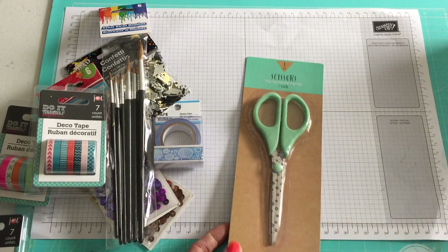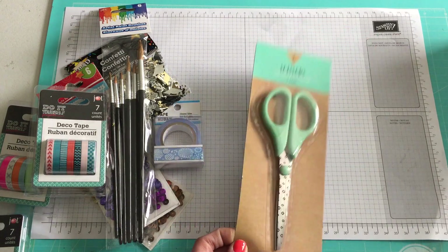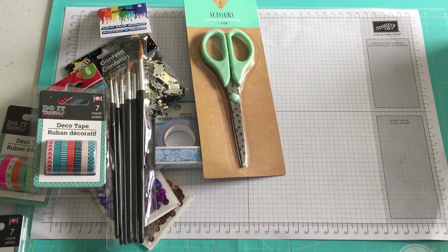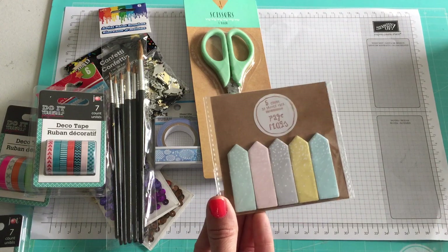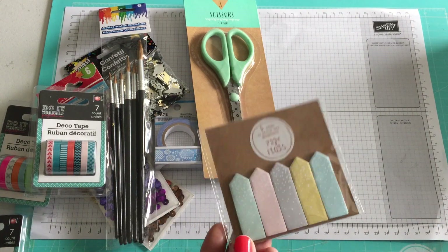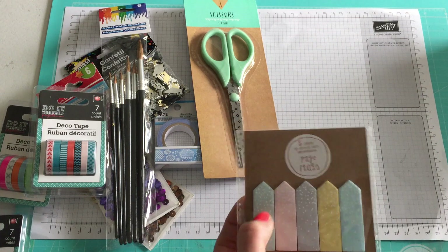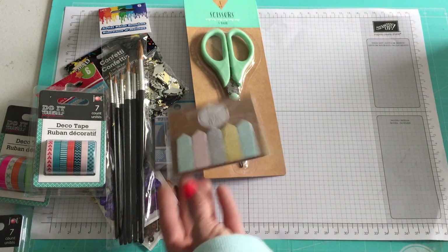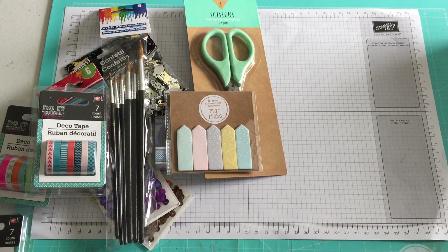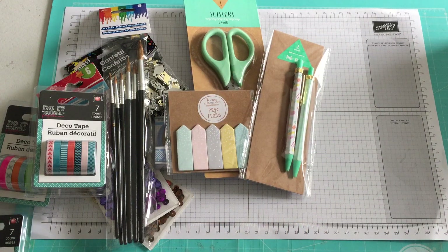Over at Target in their dollar spot, I finally picked up these scissors that I've been looking at for the past couple of months and just finally decided to buy them. I also got these page flags — I don't know why I keep buying these because they don't stick very well. I usually have to put some tape on them to hold them down, but I just like the patterns.